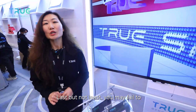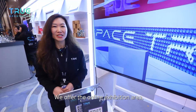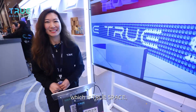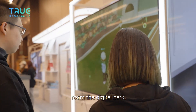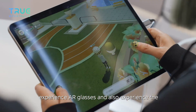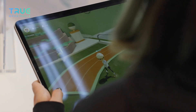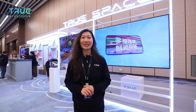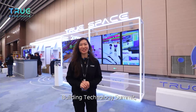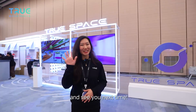Last but not least, if you are unable to attend the exhibition in person, don't worry — we offer the online exhibition area, which is TrueSpace. You can experience weightlessness, roam the digital park, experience AR glasses, and explore the future subway in the smart infrastructure. We have designed many interactive play methods and scenes waiting for you to explore. This is the second TRUE Building Technology Summit. For more exciting moments, please visit the official website of the TRUE Conference. Thank you for your attention and see you next time.